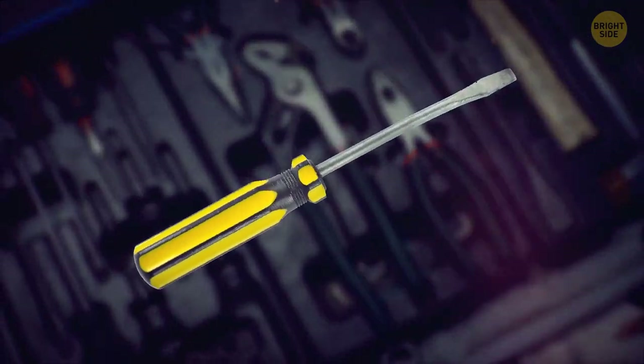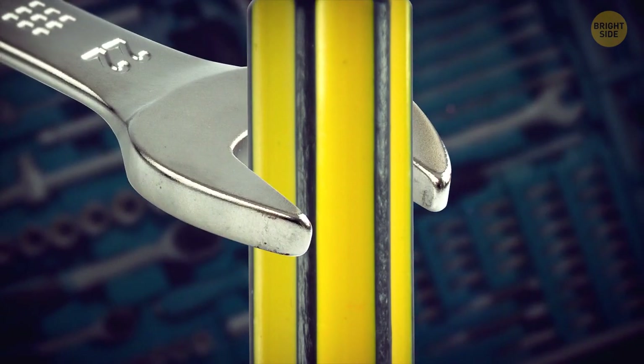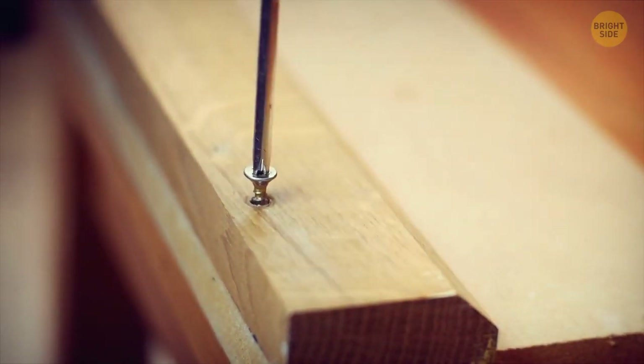Speaking of lovely multi-purpose items, most screwdrivers have a tiny little secret of their own. They can sometimes be slid through a wrench so that they can be used to create more torque when twisting, not to mention the uses when it comes to bolts in hard-to-reach places.